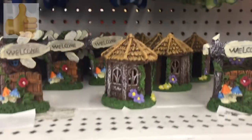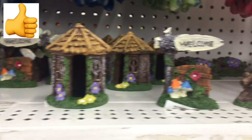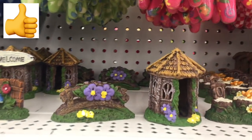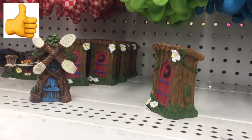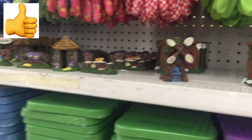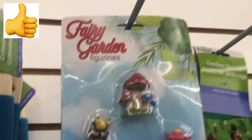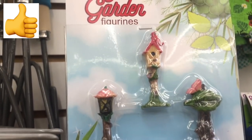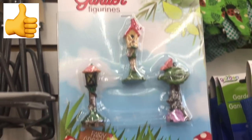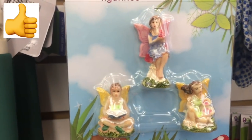If you are planning to set up a fairy garden, the best time to shop at Dollar Tree is now. They had a huge collection of fairy garden stuff — so many cute trees, table sets, and windmills. They were also completely stocked up on figurines, with a lot of fairies, gnomes, and mushrooms.